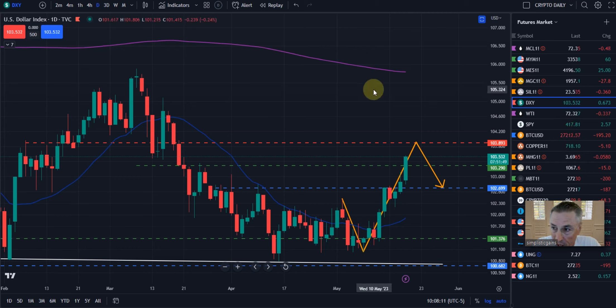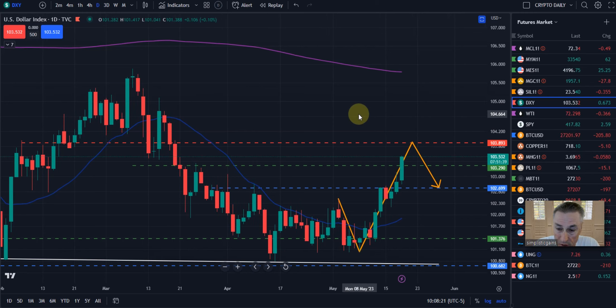Taking a look at the DXY US Dollar Currency Index, and this is our price path that we believe the dollar will be continuing on.